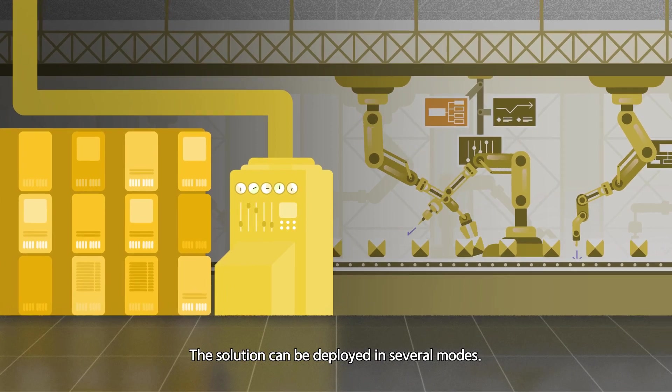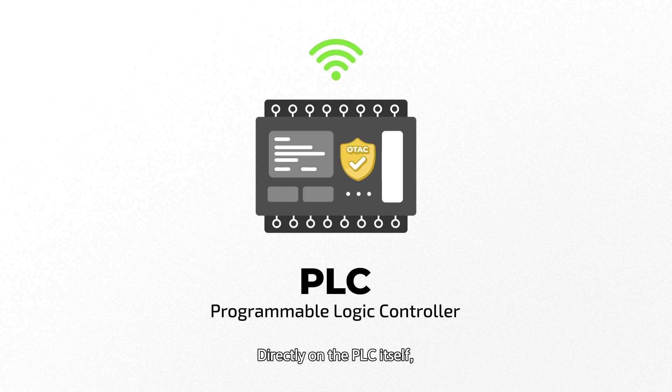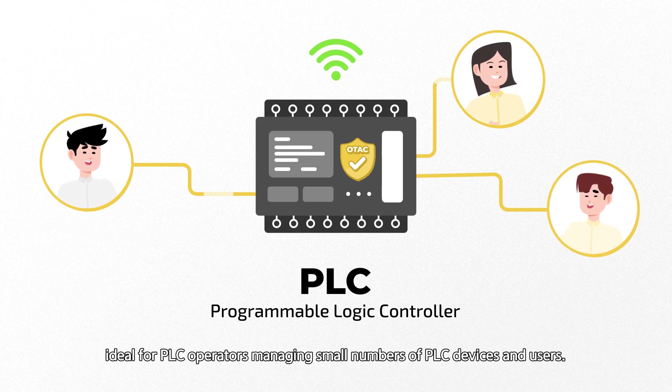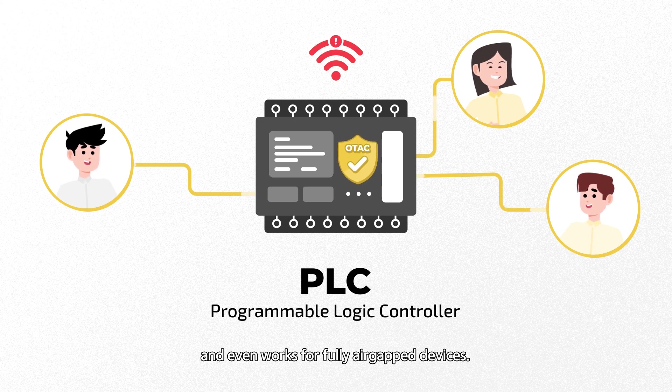The solution can be deployed in several modes. Directly on the PLC itself — the ideal deployment for PLC operators managing a small number of PLC devices and users. The solution is completely offline and standalone, and even works for fully air-gapped devices.